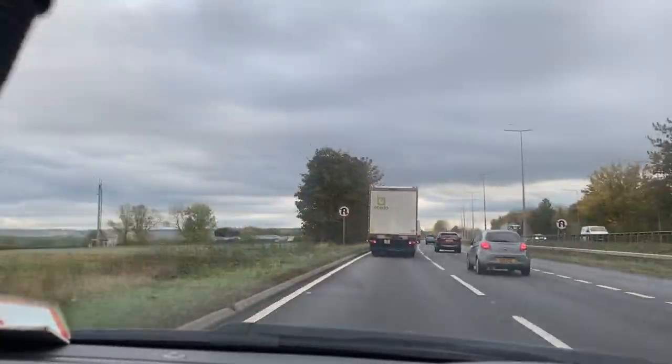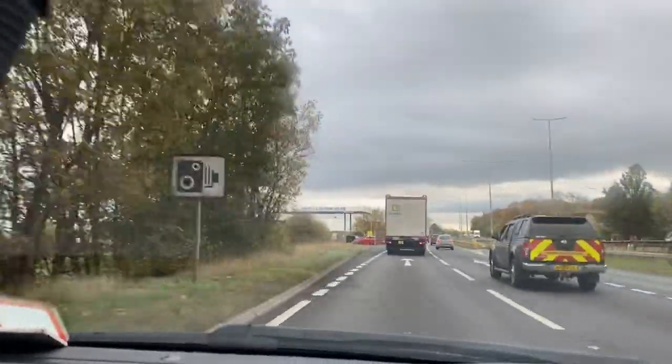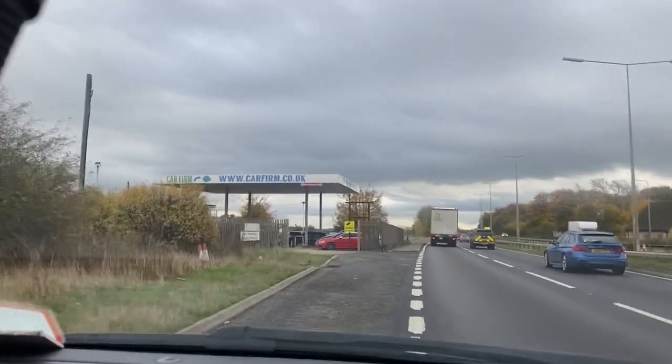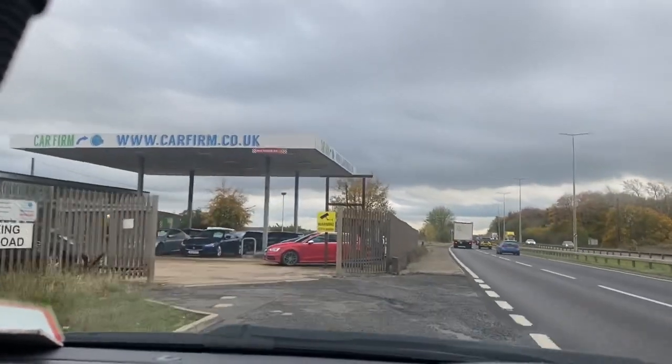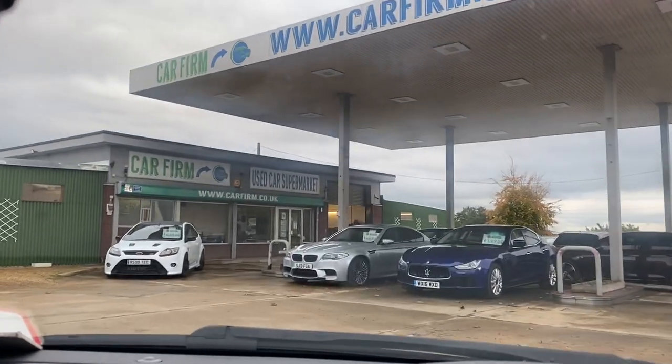Great engines. If there's something you're interested in, please do give us a call here at CarFirm, or you can log on to us at CarFirm.co.uk. Get yourself a great car at a great price.